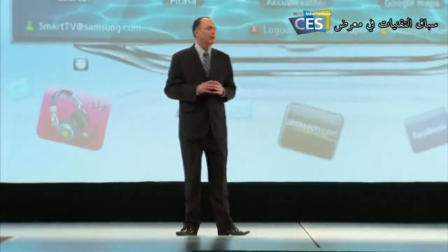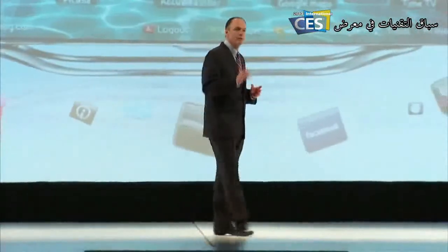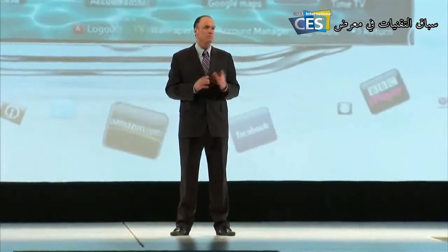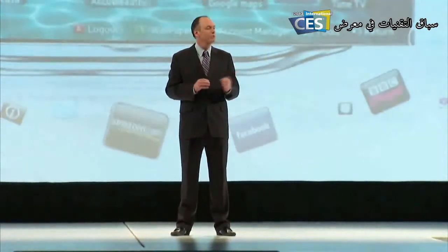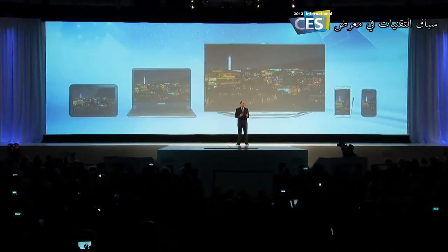There are four major trends we're really focused on. First, we've seen an explosion of content and a real shift in how consumers experience it — one screen isn't enough anymore. Consumers want their devices to be connected and they want their content to move freely between them. Second, traditional notions of mobile computing are being redefined as we speak.